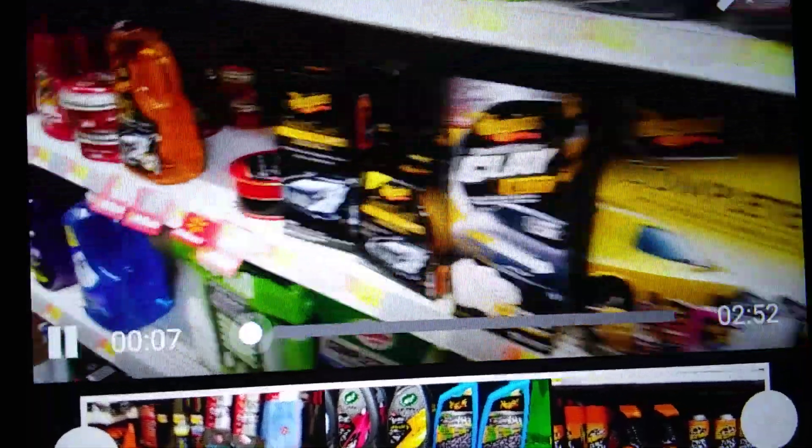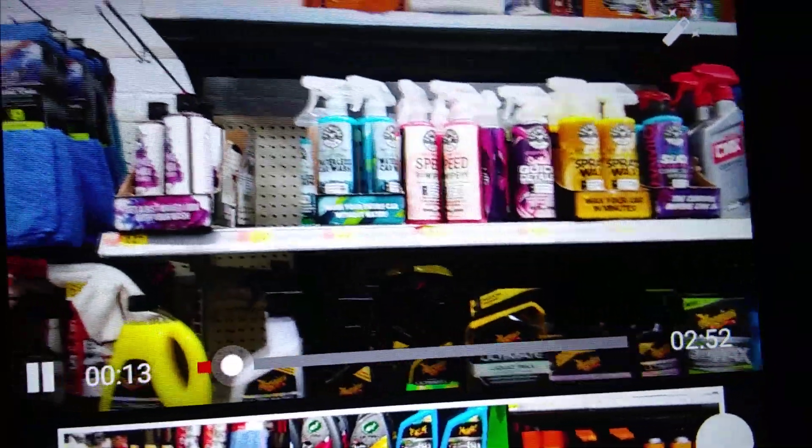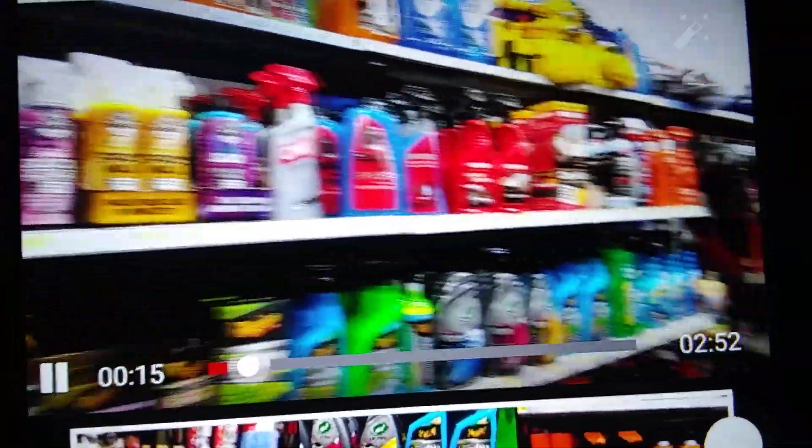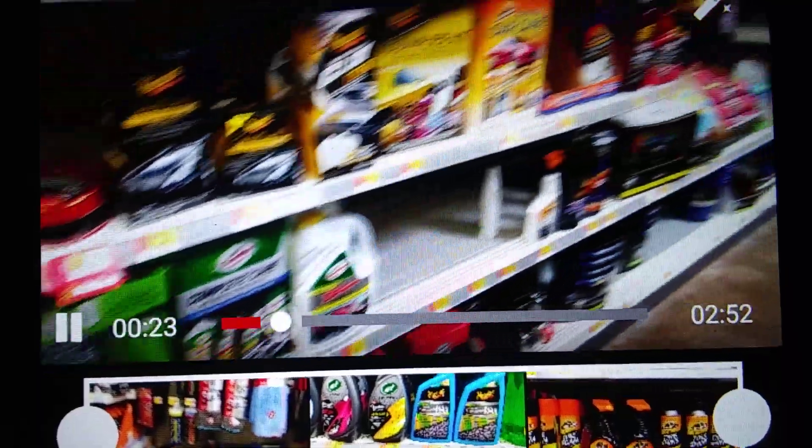Guys, we chilling here in the Walmart, and pretty much I'm trying to see what they have up in here. Don't really see too much going on new. Some Chemical Guys, Mother's, Maguires, a lot of Maguires. Shelves are stocked up with detailing products — just don't see nothing too new.